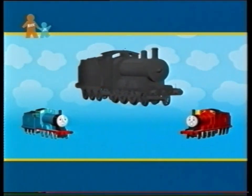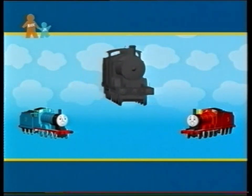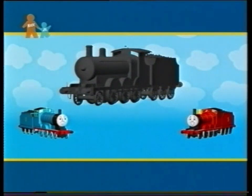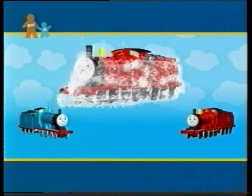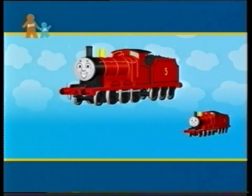That leaves Edward and James. Edward and James both have round faces, separate coal tenders and tall funnels. It's time for this engine to have a wash down. What colour can you see now? Red. So it can't be Edward — it must be James.